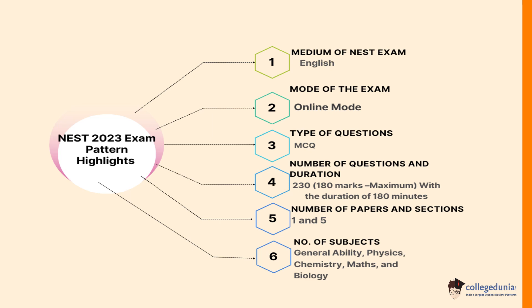Each subject section carries 50 marks, but the General section will carry 30 marks. There is no negative marking in the General section. However, negative marking is applied in the subject sections.